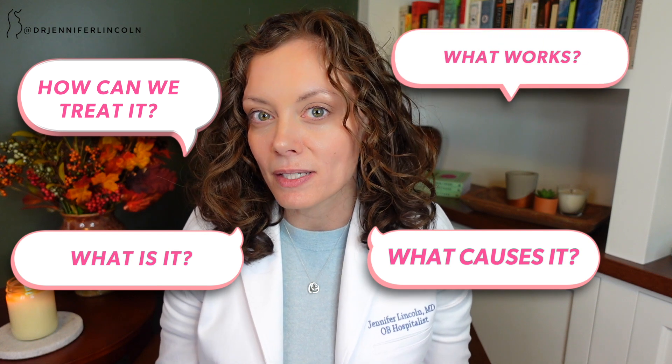Today I am talking about yeast infections. What is it? What causes it? How can we treat it? What works and what doesn't? So stay tuned.